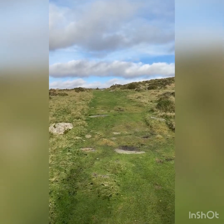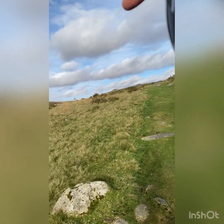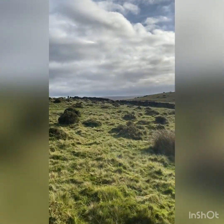So we're heading up to Wistman's Wood. It's kind of over there-ish, a couple of miles. Absolutely stunning day on Dartmoor today.